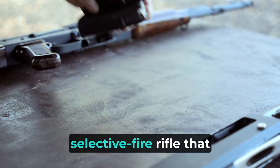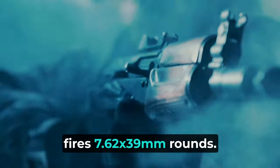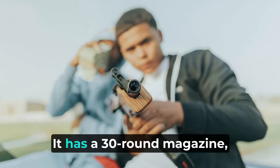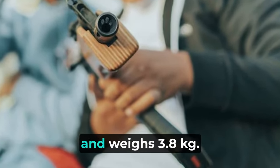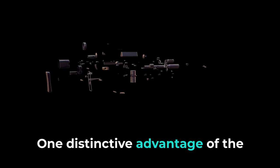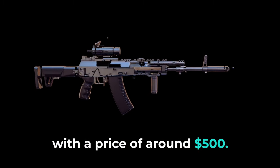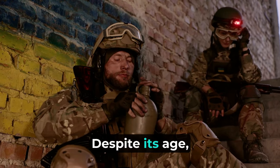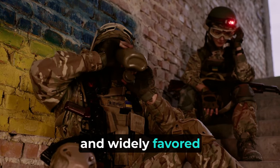It is a gas-operated, selective fire rifle that fires 7.62x39mm rounds. It has a 30-round magazine, measures 870mm in length, and weighs 3.8kg. One distinctive advantage of the AK-47 is its affordability, with a price of around $500. Despite its age, the AK-47 remains an effective and widely favored weapon.